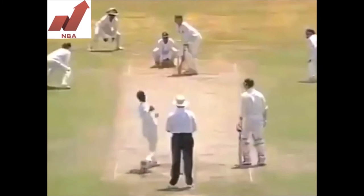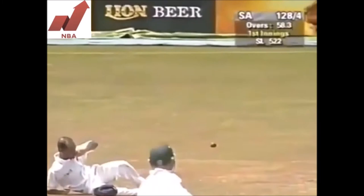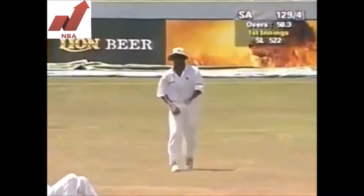This one is flighted and Cullinan's hit it straight to mid-wicket — and he's dropped it! It's Marvin Adepatu. Cullinan was prepared to take a bit of flight on, there's no doubt. He just didn't get hold of it. An important chance goes begging.